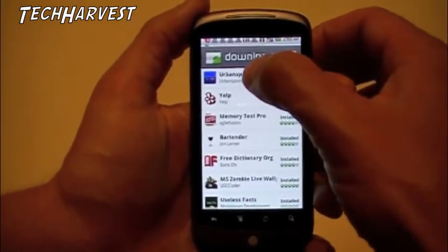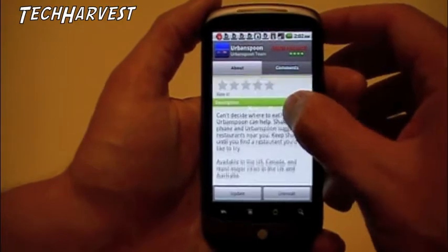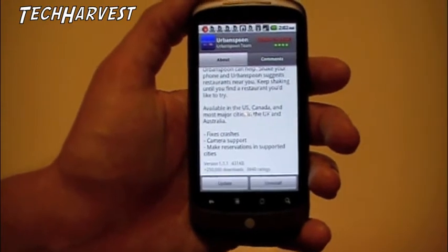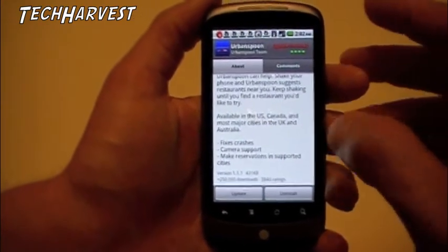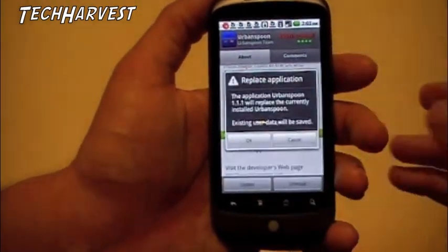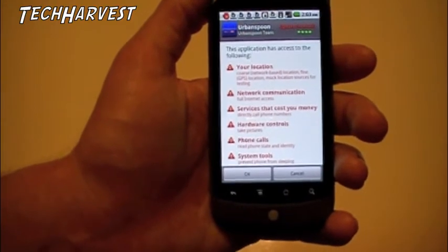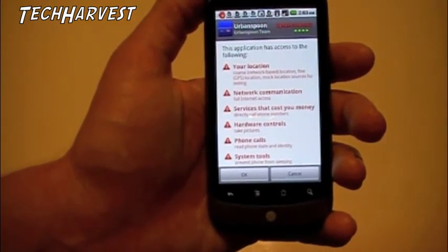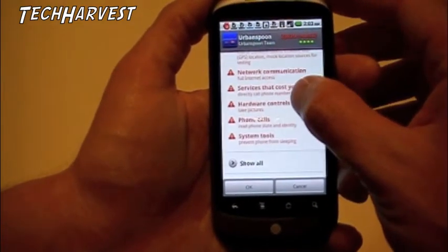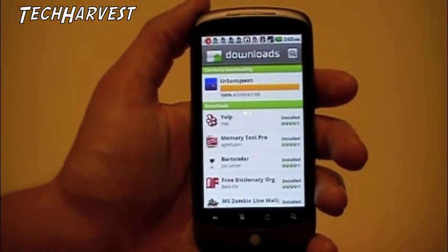Both Yelp and Urban Spoon are very reputable apps, so I'm not too worried, but it's good to go through this once in a while so you don't give blanket permissions to any apps that might want to use stuff on your phone, because you do have sensitive information you just don't want getting out. Urban Spoon has access to my location, network communication, services that cost money — direct call phone numbers, hardware controls, phone calls, and system tools. Interesting. We'll allow that and download it.